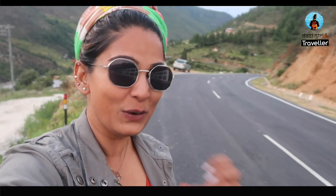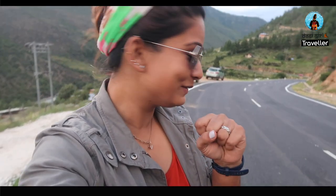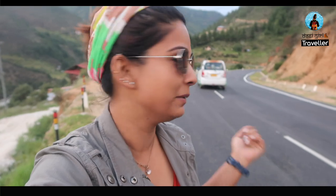After driving for almost five hours, we have made it to Thimphu. The roads are so clean — there is nothing on the roads here. It's almost 6 in the evening. Heading to the hotel now to freshen up and see what we can do next.